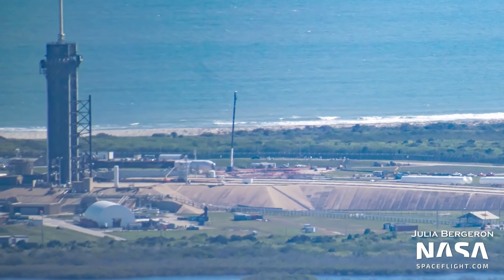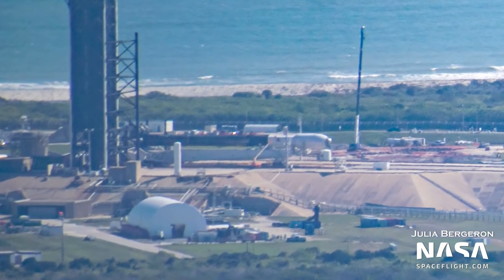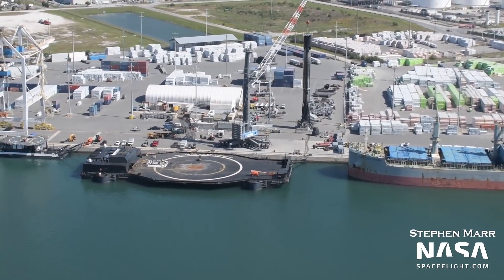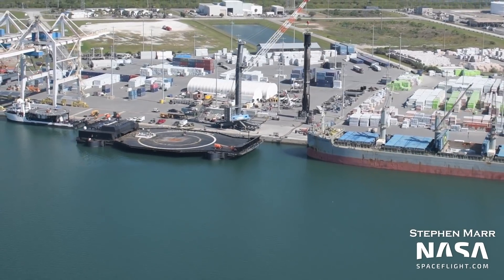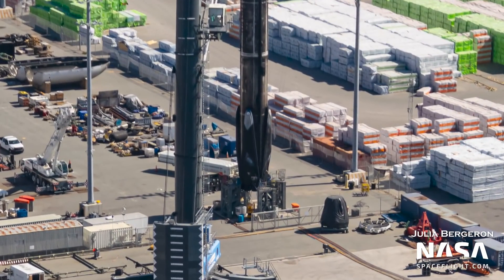Most eyes will have noticed another change from last week. Say hello to Falcon 9 B-1060, which was getting ready for the Starlink 4-9 mission — this will be the booster's 11th flight. Over at Port Canaveral, B-1058 is still vertical after its 11th flight to space in the Starlink 4-8 mission, with its legs already folded up to prepare it for transport back to the hangar for refurbishment ahead of its 12th flight.